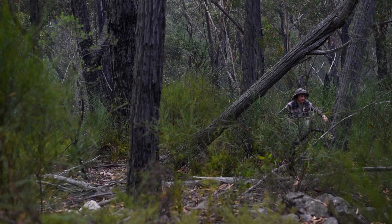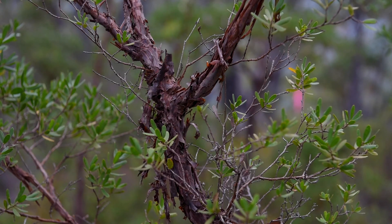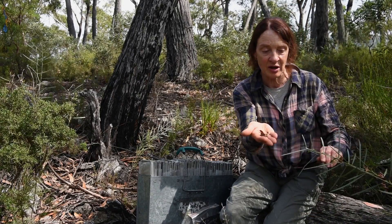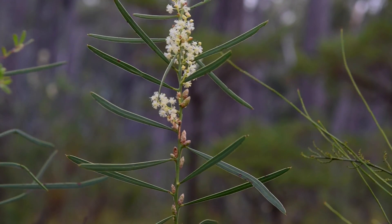They occur on these little rocky ridges where there is a dense understory of heathy plants in the dry forest. There are also a lot of acacias — this is one of the acacias — the seeds that the Smoky Mice will eat. They eat a lot of flowers; they eat nectar from the flowers.